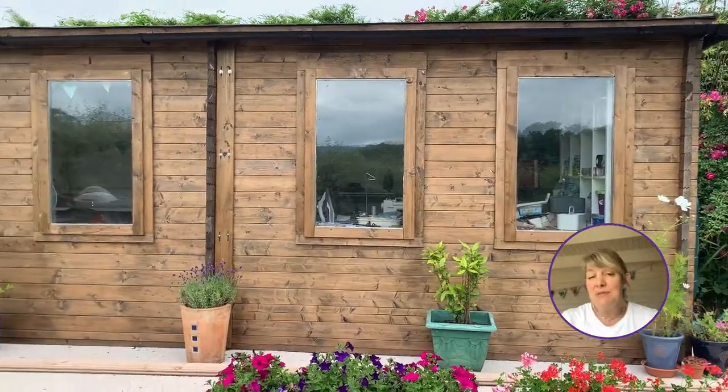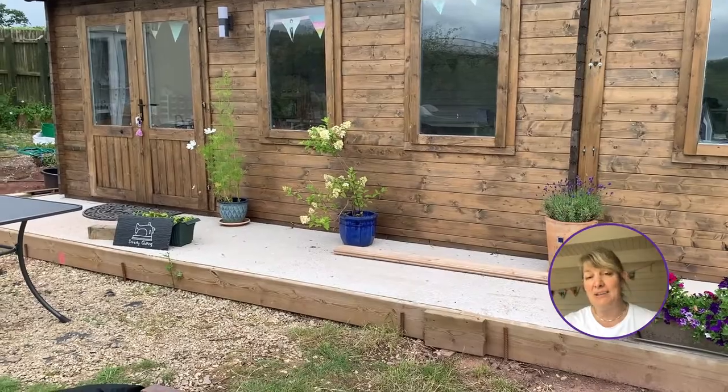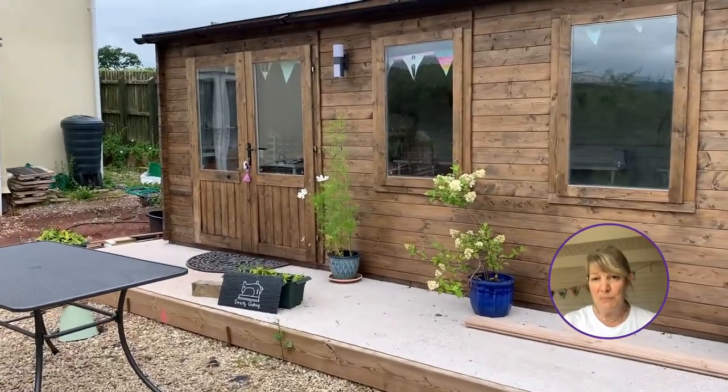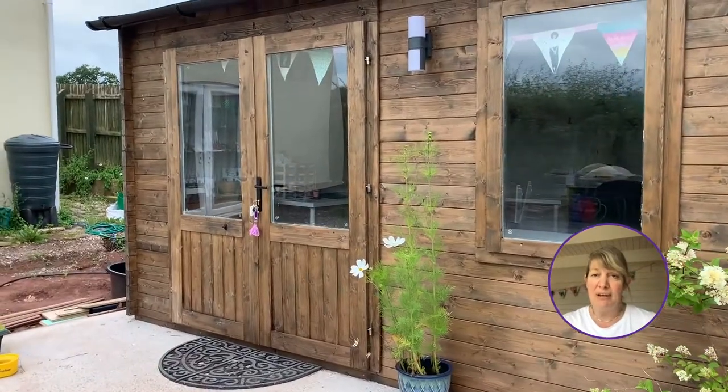Hello, my name is Helen Kent. I live in South Wales with my husband and two grown-up boys. I came to a point in my life that I could expand my own little sideline hobby into something more of a business. We've got space in the garden, I'm very lucky.